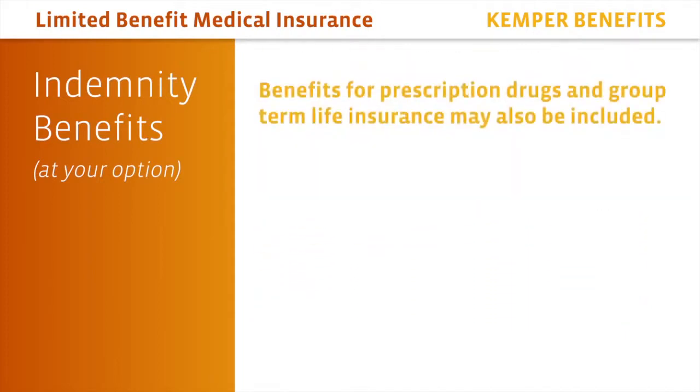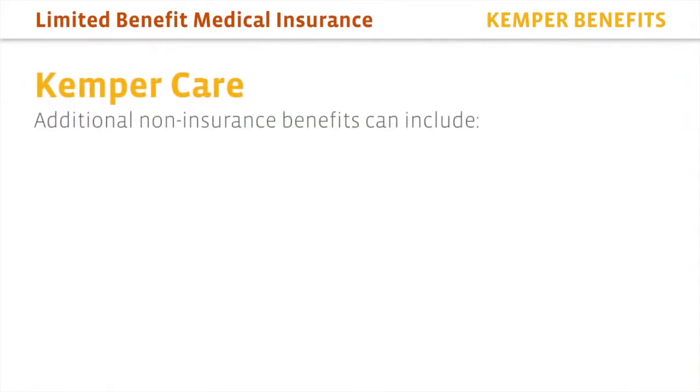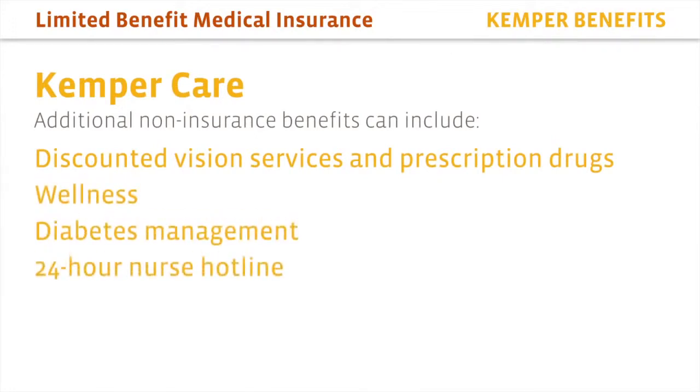Benefits for prescription drugs and group term life insurance may also be included. As part of Kemper Care, additional non-insurance benefits can include discounted vision services and prescription drugs, wellness, diabetes management, and a 24-hour nurse hotline.